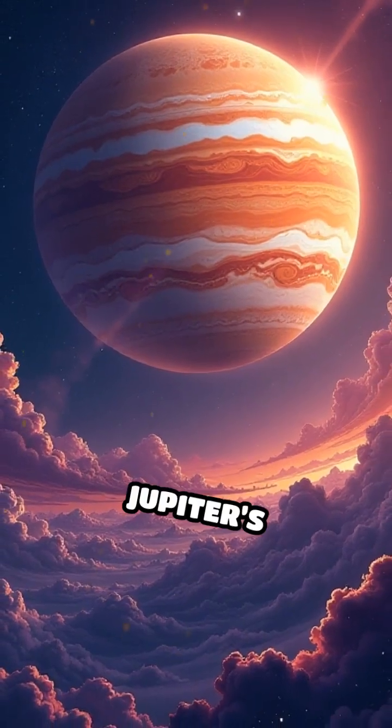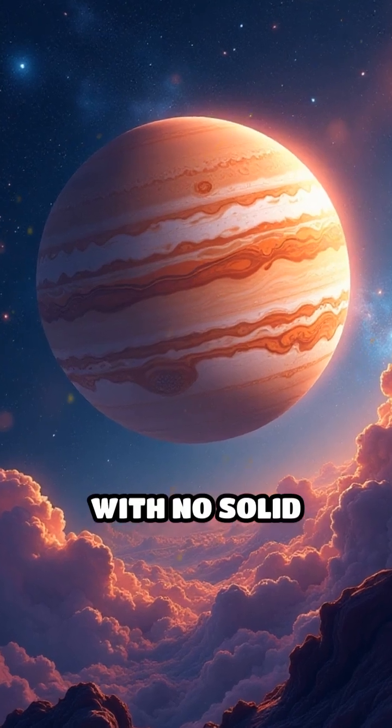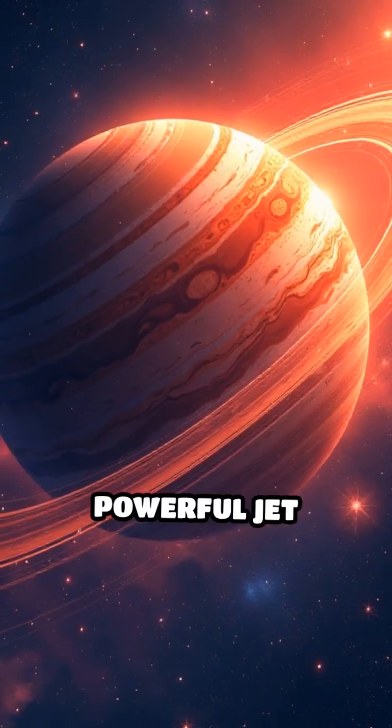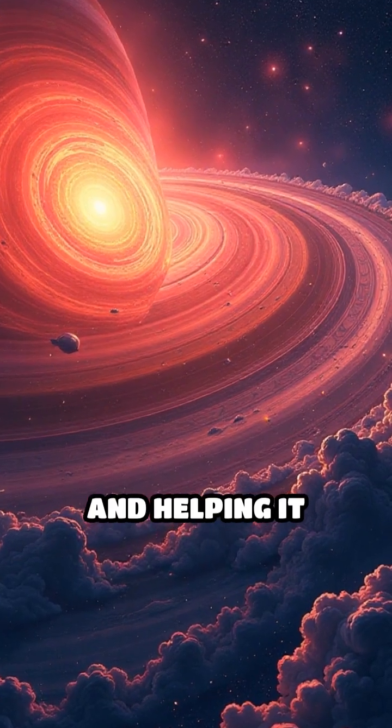Why does it persist? Jupiter's atmosphere is made mostly of hydrogen and helium, with no solid surface to slow storms down. Powerful jet streams encircle the planet, feeding energy into the vortex and helping it survive.